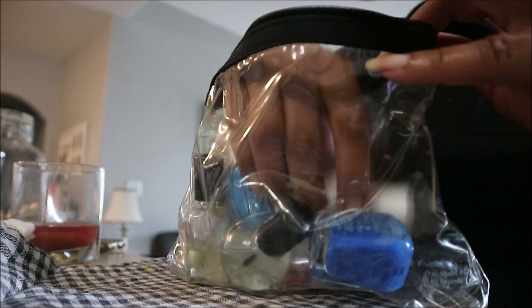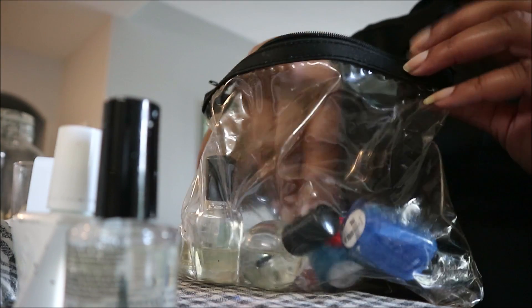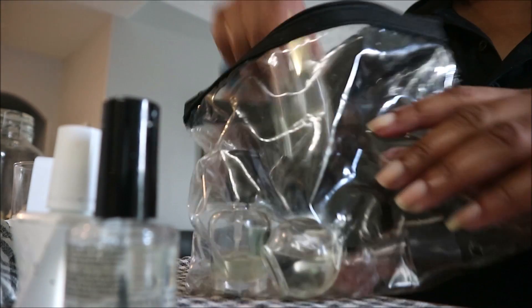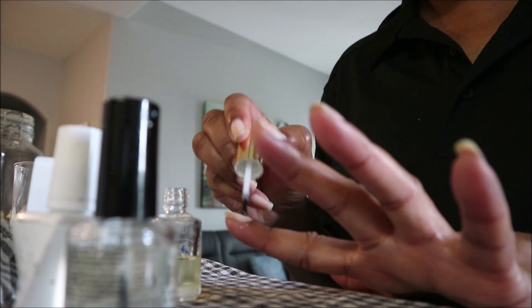I'm going to do a little contour — I've got the Tarte Pro to go, and I'm going to do a little contour.